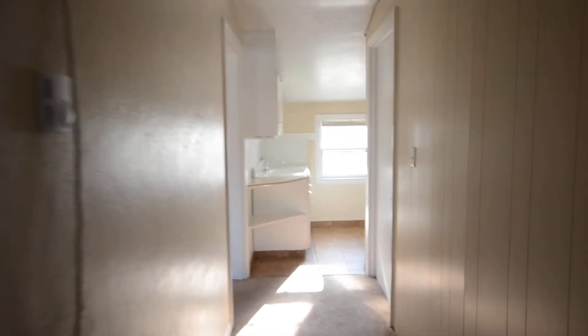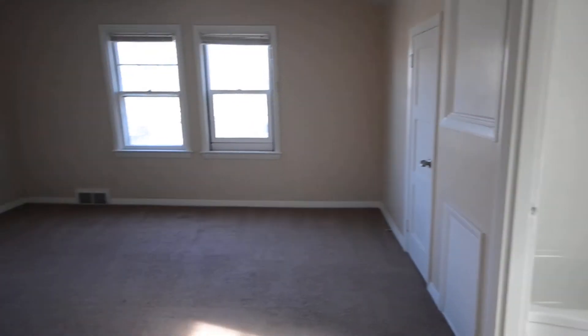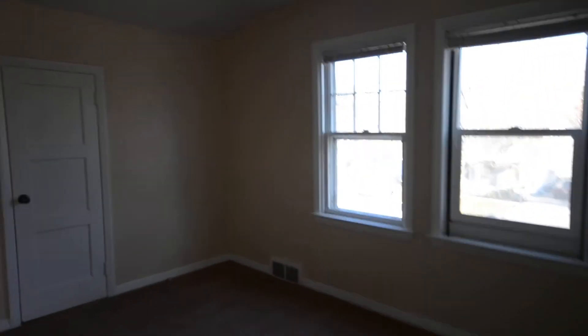This place has a ton of character — it's the upstairs of an old remodeled house. And then off the entrance here, you come into a large living room.